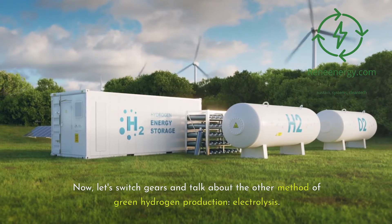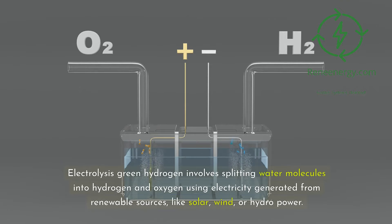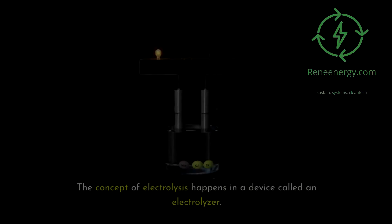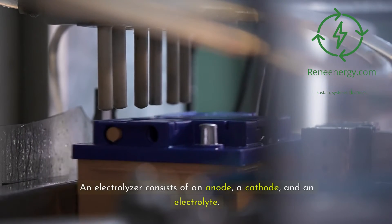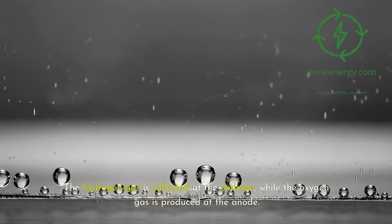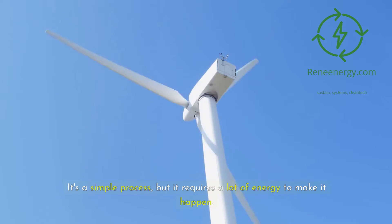Now let's switch gears and talk about the other method of green hydrogen production: electrolysis. Electrolysis green hydrogen involves splitting water molecules into hydrogen and oxygen using electricity generated from renewable sources like solar, wind, or hydropower. It's a tried-and-true method that has been around for decades but has only recently started to gain traction as a viable option. The process happens in a device called an electrolyzer, which consists of an anode, a cathode, and an electrolyte. When an electric current is applied, it splits water into hydrogen and oxygen — the hydrogen gas collected at the cathode, oxygen at the anode.